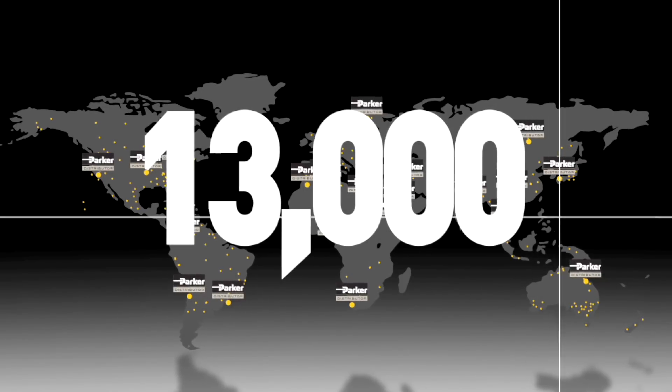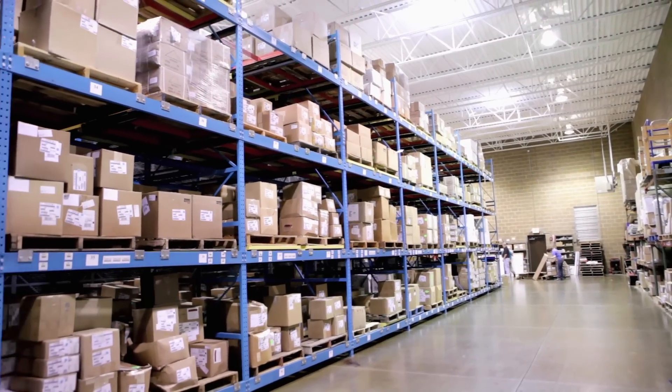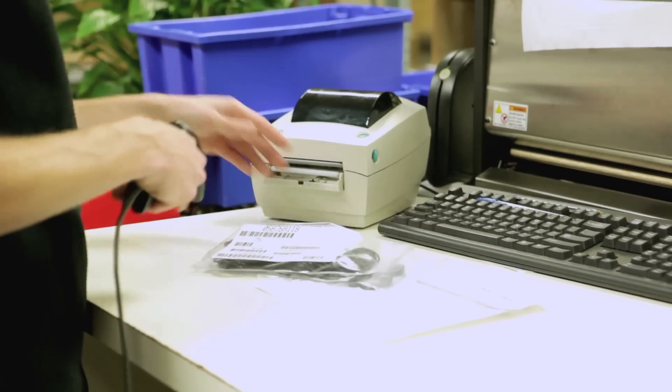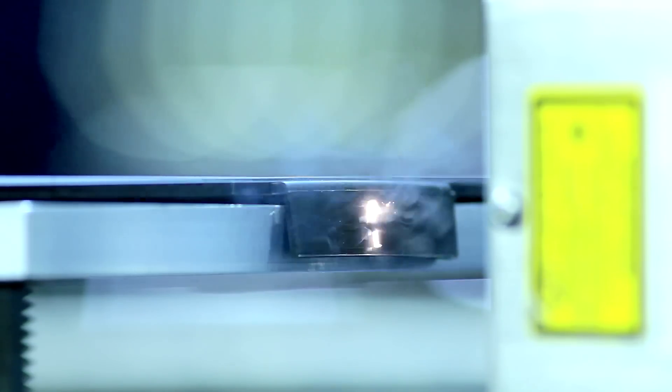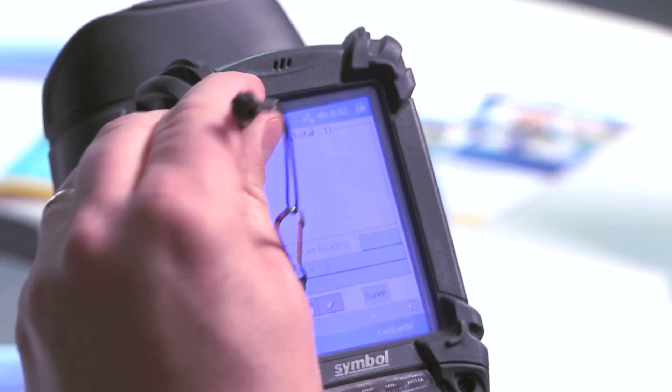All our service locations have the capability to not only stock your product but add value with enhanced inspection, special packaging, OEM and MRO kitting, permanent and non-permanent part identification, and RFID part tracking and validation.